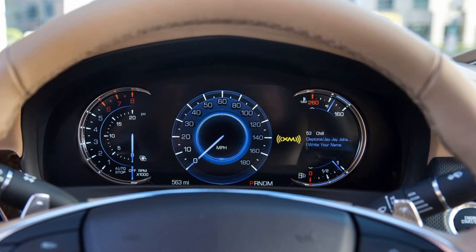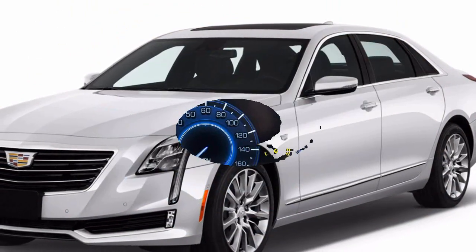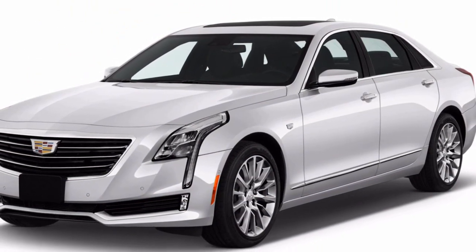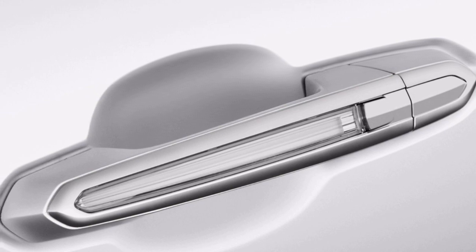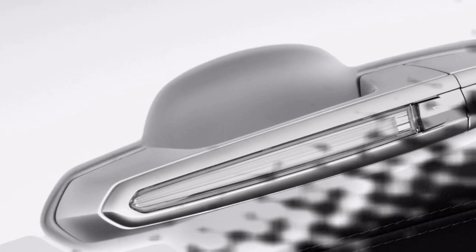The 2018 Cadillac CT6 has not been evaluated for crash safety. Since neither the NHTSA nor the IIHS has evaluated the Cadillac CT6 for crash security, we are not granting it a safety rating in our scoring framework.